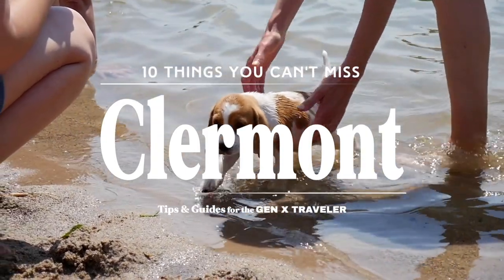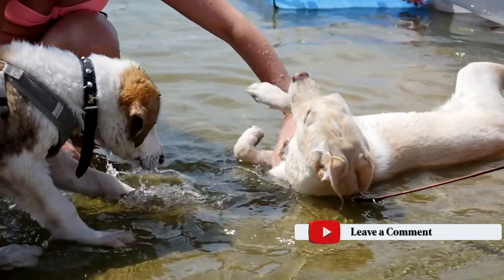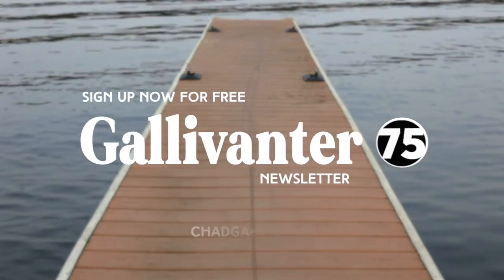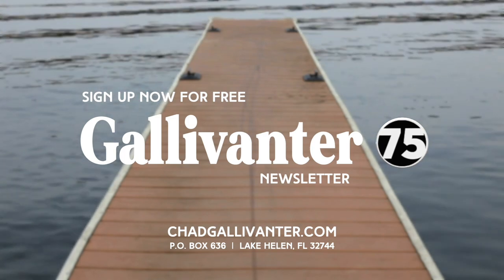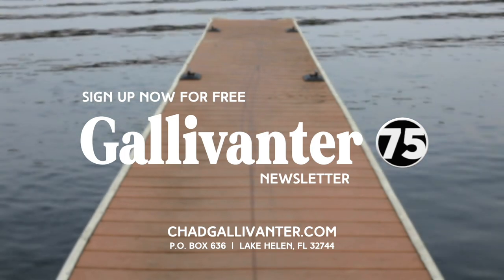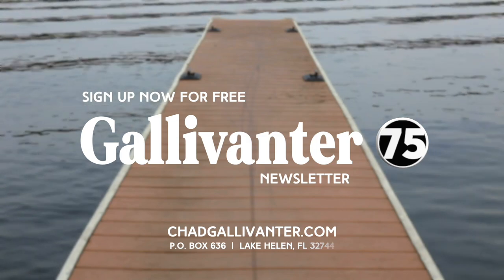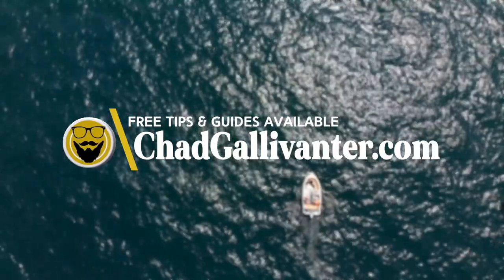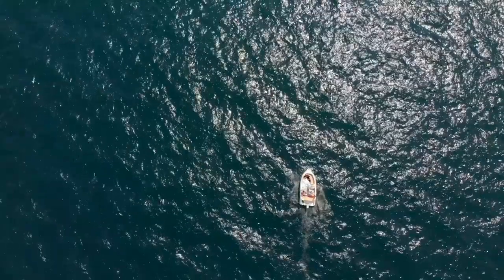That's it — 10 things you can't miss in Clermont, Florida. What would you add to the list? Let us know in the comments; we always love hearing from you. Do you enjoy this type of content? We'd love to have you sign up for our free newsletter, Gallivanter 75, where we provide quick tips and photos from some of our favorite places. Sign up now free at our website, ChadGallivanter.com. More information about the content on this channel, including helpful maps and links, is available at our website. As always, thank you for watching — from Central Florida, see you next time.